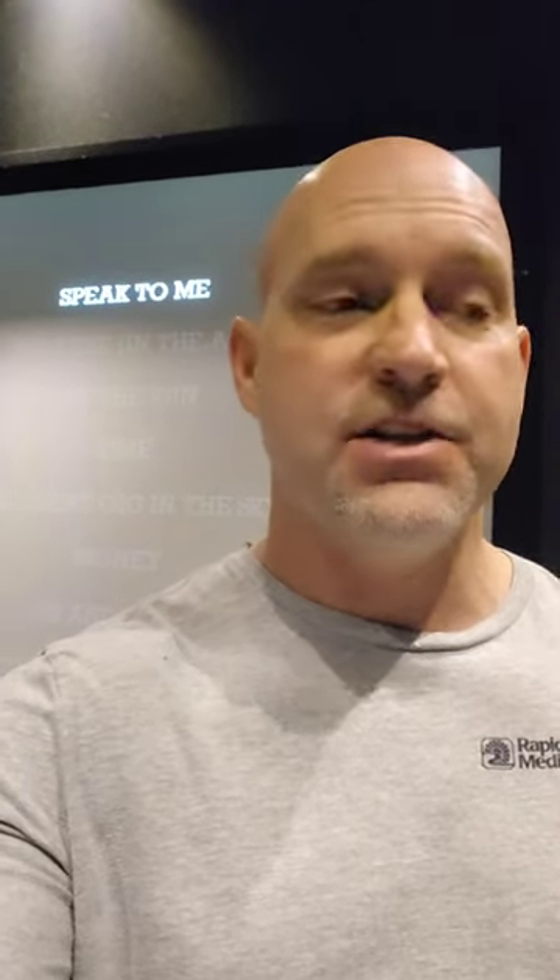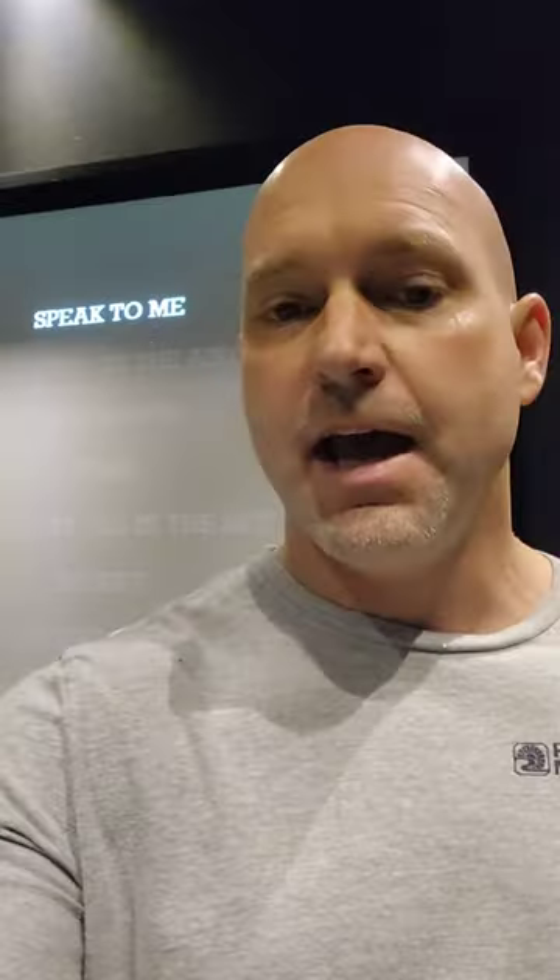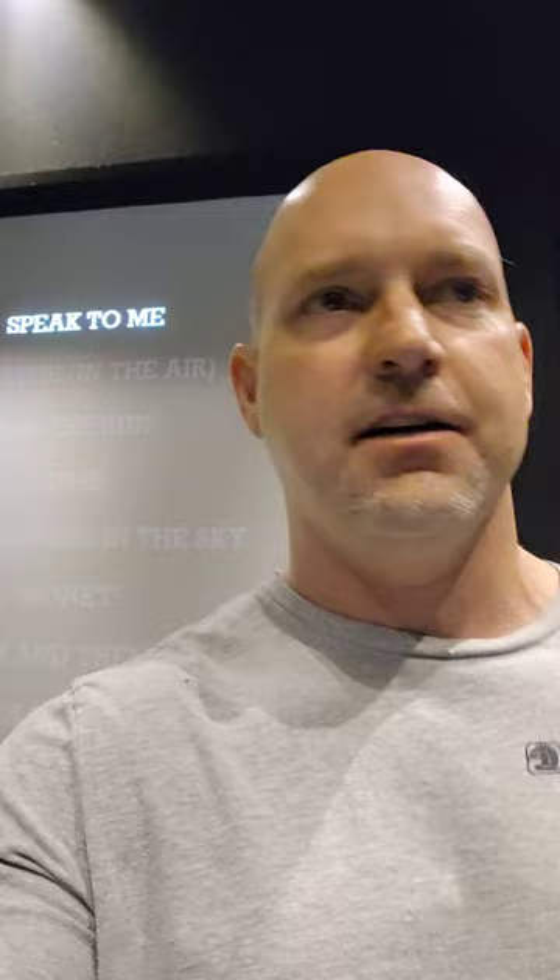If you've got an Atmos system and you want to show it off, you need to go to Amazon and get this disc. This is Pink Floyd's Dark Side of the Moon in Dolby Atmos, and it is freaking ridiculous. The clock sounds all around the room are crazy, and on 'Money' there's ka-ching sounds all over the room like a cash register.